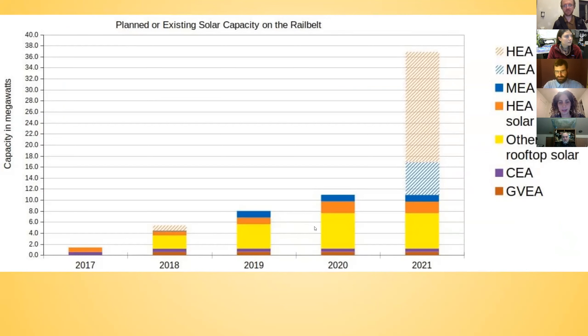We have Mark Holler with us, who is the owner of Midnight Sun Solar, a local solar installer. He and the other people in his business have put up most of the rooftop solar you can see on the chart in the yellow and orange blocks. We'll have Mark talk a bit about rooftop solar, what role it plays in a decarbonized grid, and what's happening in his industry.